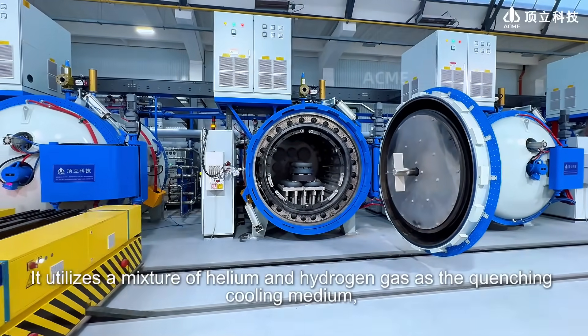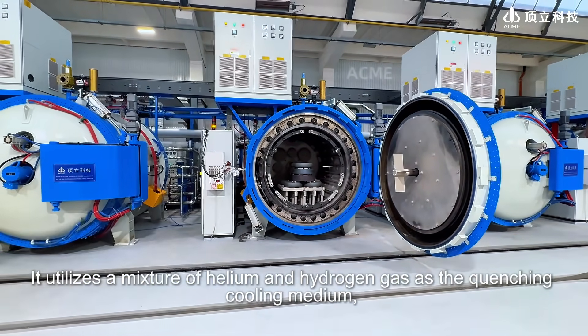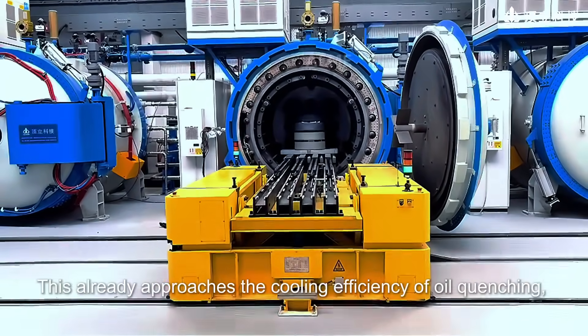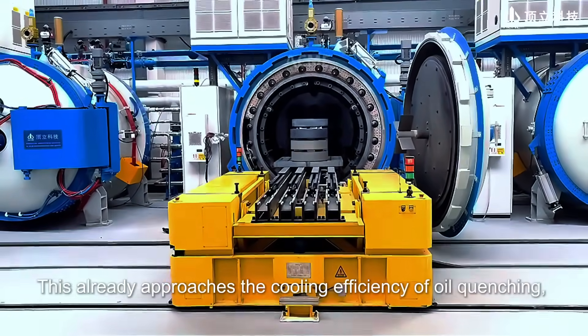It utilizes a mixture of helium and hydrogen gas as the quenching cooling medium, achieving a cooling rate of 1,000 degrees Celsius per minute. This already approaches the cooling efficiency of oil quenching.